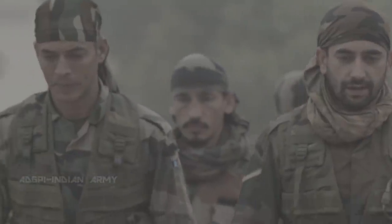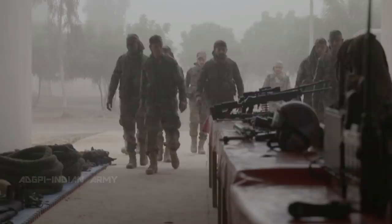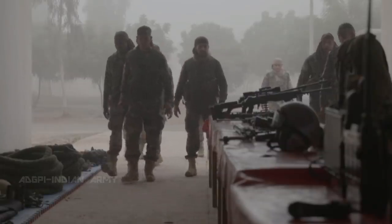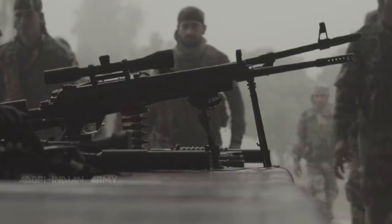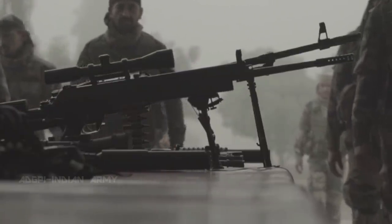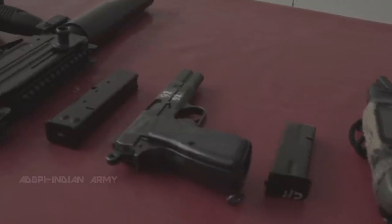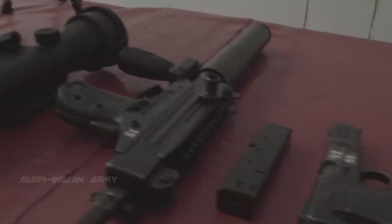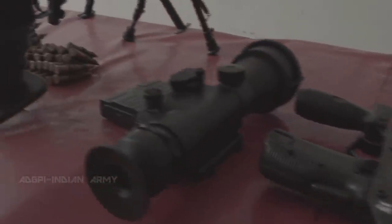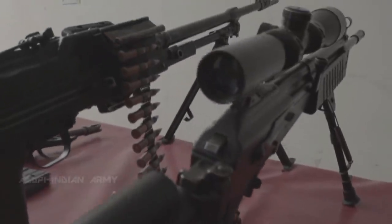An SF detachment assembles for a pre-op weapons check. Their kit — a power-packed arsenal that's the envy of most Army units. It's a weapons profile designed for varying types of combat environments and situations. Specialized armaments ordered from the best manufacturers in the world — enough firepower to take down any enemy.